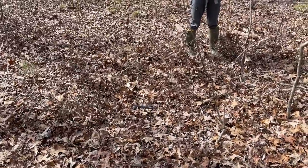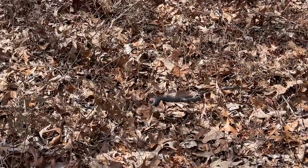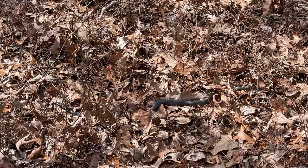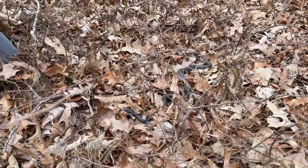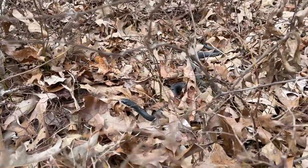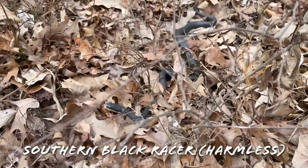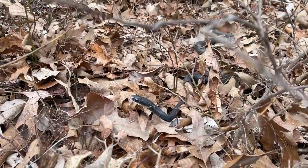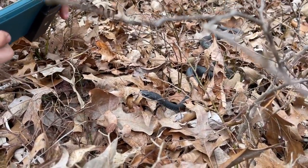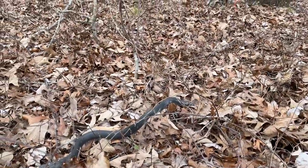Tristan just spotted our next snake of the day — a nice adult black racer stretched out right there. I think this is one of the first ones of these I've shown you guys this year, it's been a kind of slow start for them. We're not going to mess with him too much — just going to leave him out on the crawl here and keep on hiking. Good looking little racer.